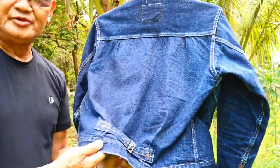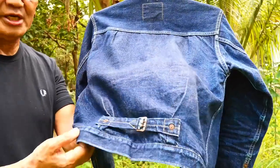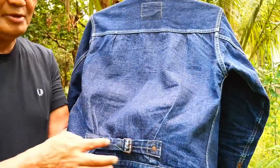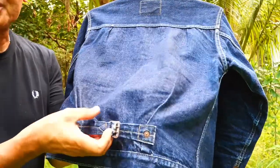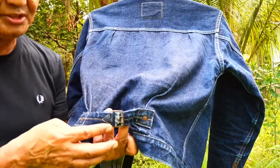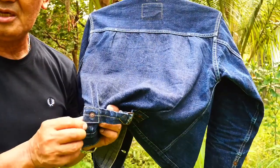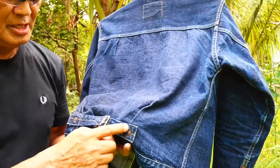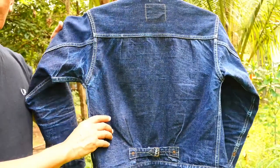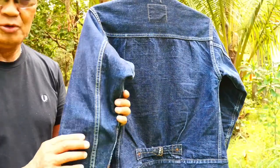One of the distinguishing marks of a Type One denim jacket is this strap or belt on the back. You can see the patina on the buckle — it's rusting. Even the rivets have some rusting going on.